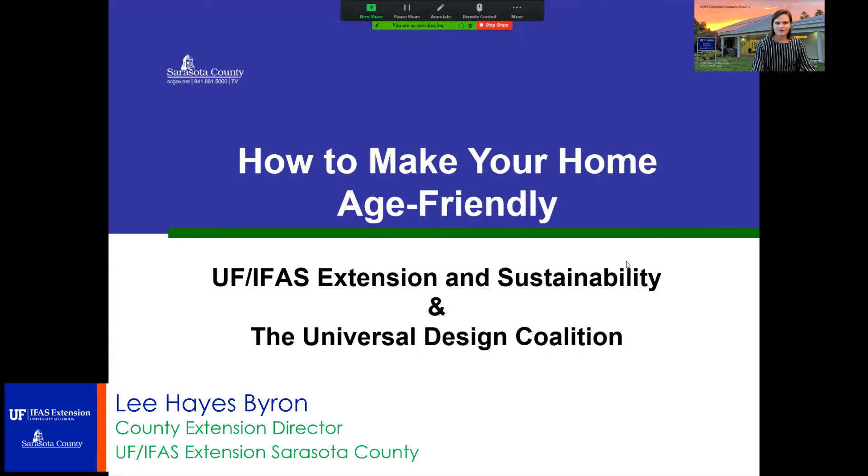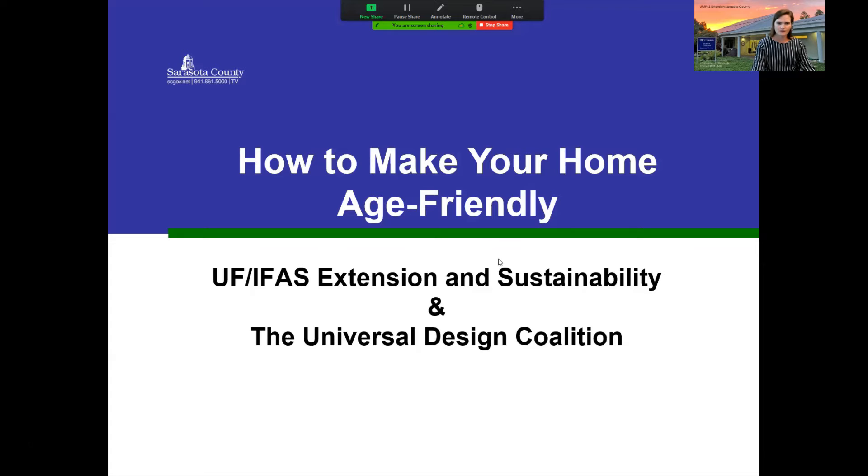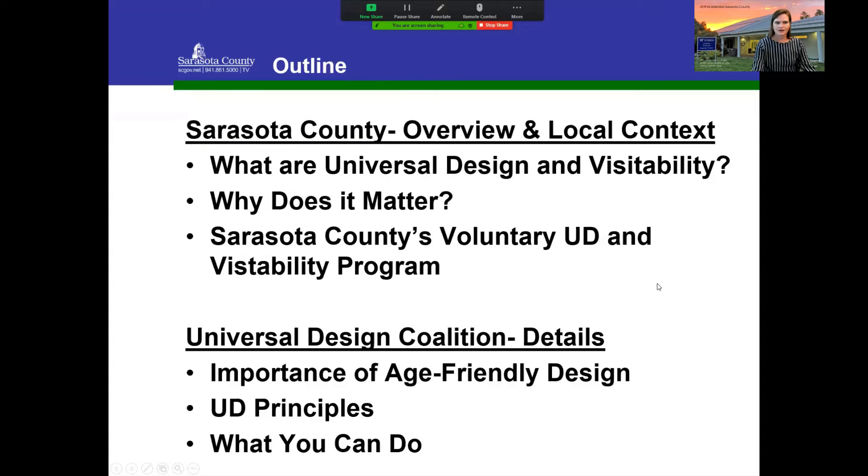Welcome to this class, which focuses on home universal design and visitability. We call that age-friendly, but really it's about more than one area of our demographics — it's really about serving everyone. Here is what we're going to try to cover tonight.